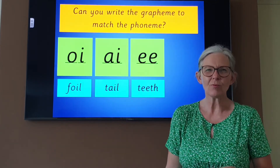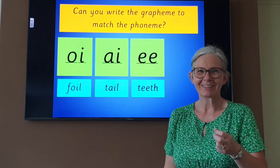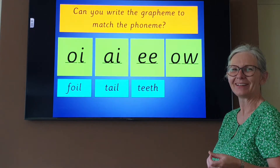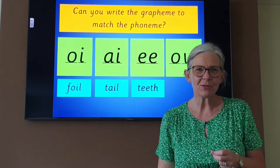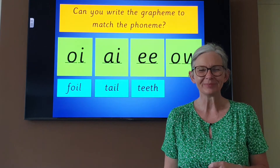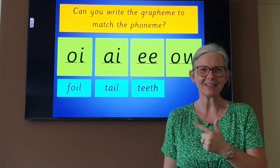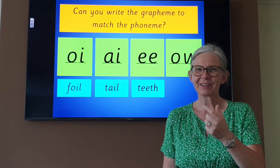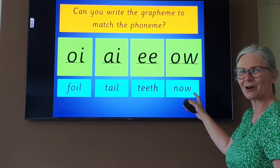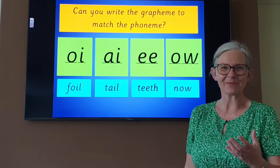Last one. Can you write me the grapheme for 'ow'? Ow. Do you remember it? Ow. Have you written it? Let's have a look. Ow. Using 'ow', could you write me the word NOW? Now — I would like to have my lunch now. Sound talk it. It's got two phonemes, so you should only have two sound buttons when you're finished. Sound talk it with me: N-ow. Now. Did you get it? Don't worry if you didn't, copy it down.